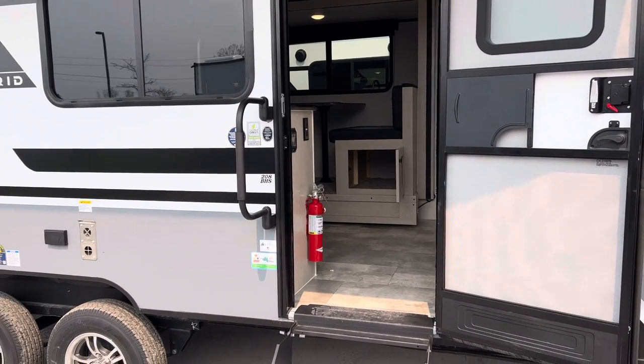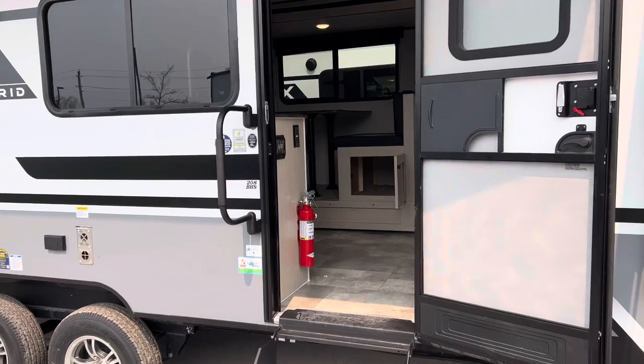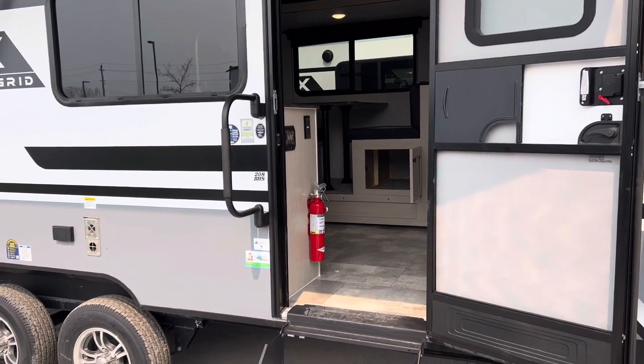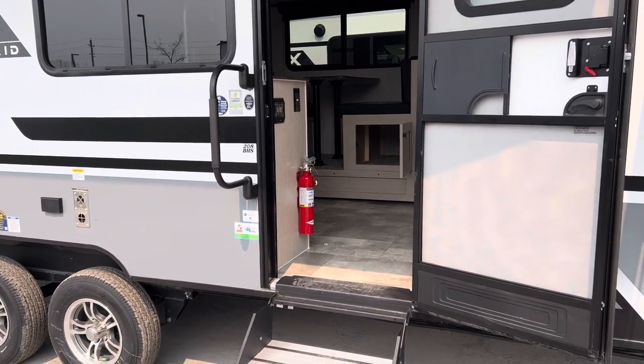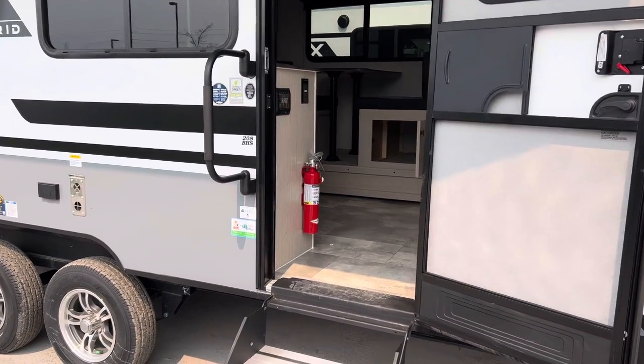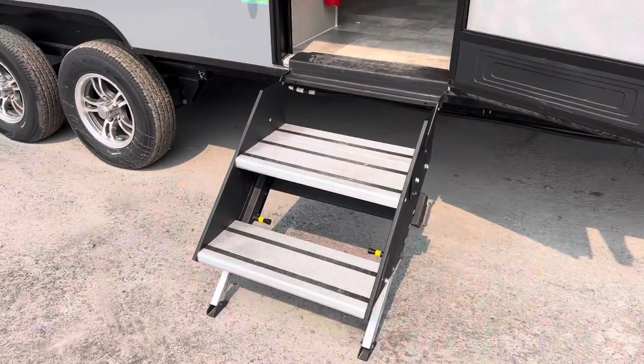Hello folks, welcome back to Primo RV Center here in Ottawa. My name is Dave, and we have the number one selling floor plan for Apex Nanos — it's the 208 BHS, and it's an off-grid package, 2023 with every single option you can think of. Let's go inside.